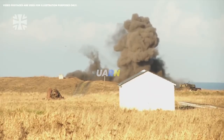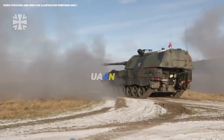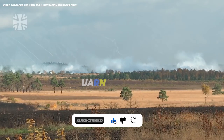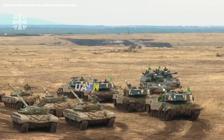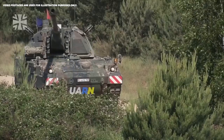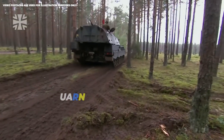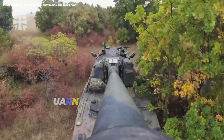The German Panzerhaubit's 2,000 self-propelled artillery unit is already at the front. Ukraine received the first German Panzerhaubit's 2,000 units, and they are already being used by pre-trained Ukrainian soldiers at the front. According to the Ukrainian Defense Minister, this is the sixth type of 155-caliber artillery that will strengthen the AFU defense.